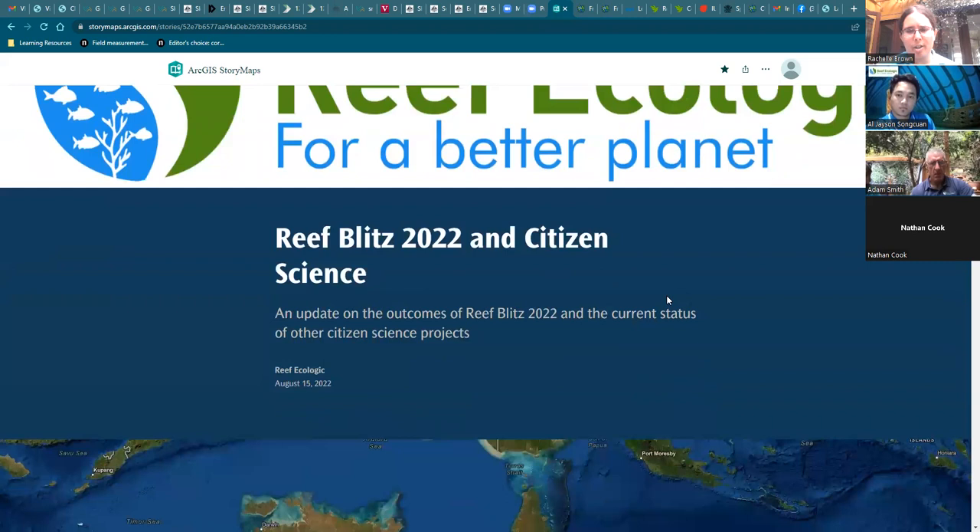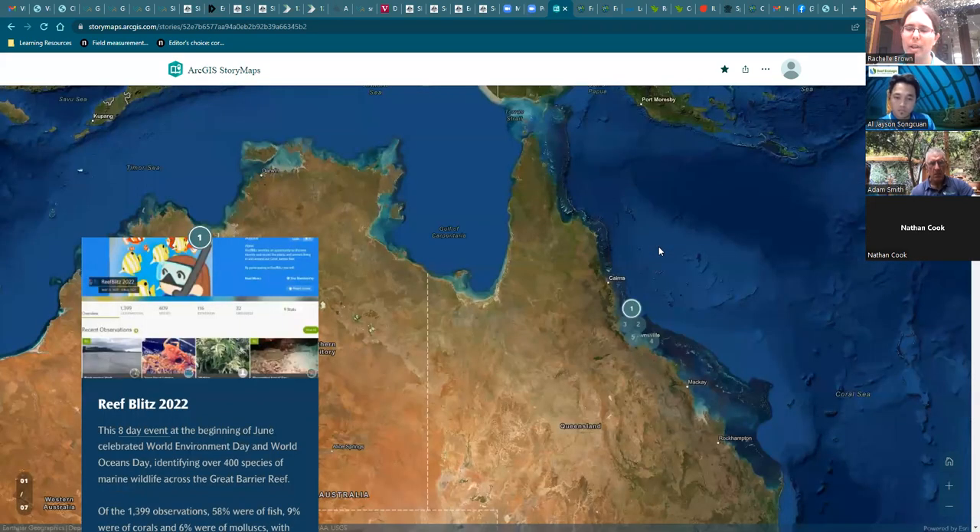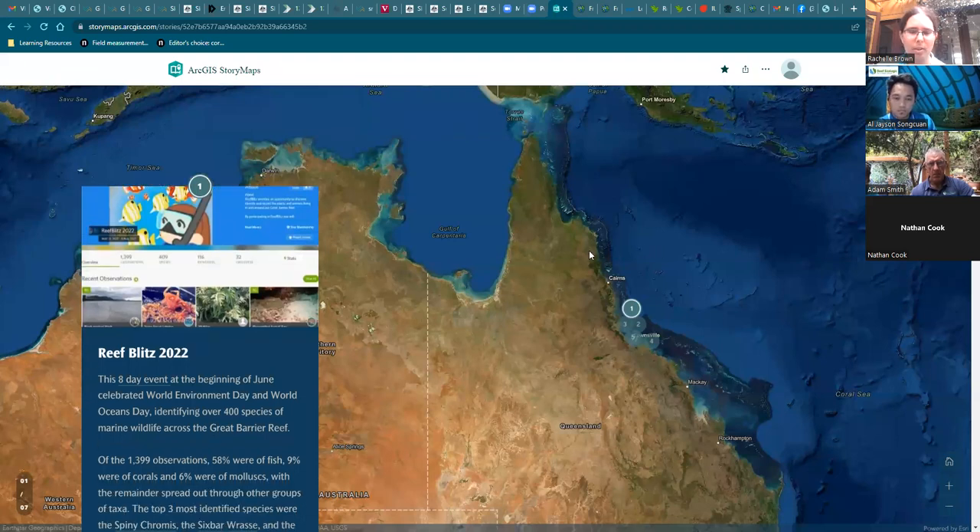We at Reef Ecologic have, in the past year or so, taken it upon ourselves to promote and be leaders in iNaturalist, especially in the marine space. Our biggest event to date was Reef Blitz 2022, which we hosted from June 1st to June 8th.